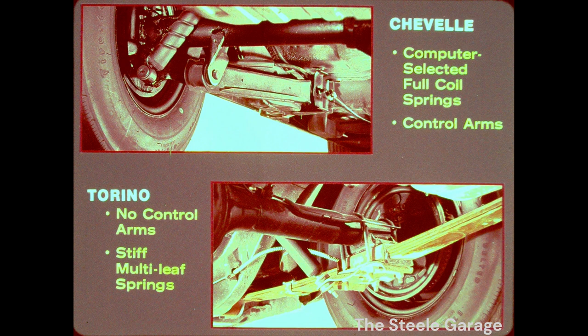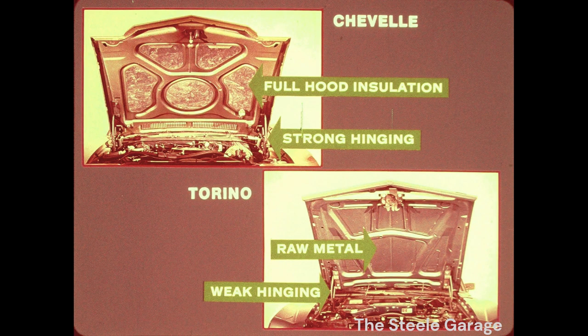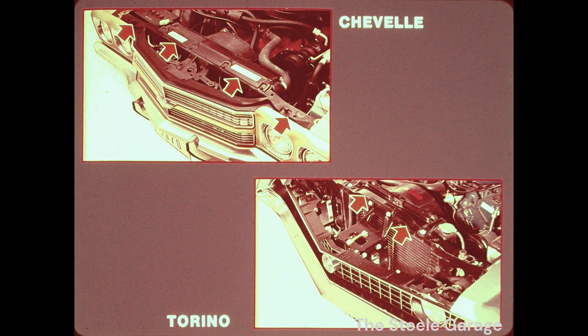When was the last time you drove a Torino? Take one for a ride — you'll see for yourself. While you're at it, step on the brakes. Another Chevelle advantage: Chevelle's brake linings are bonded, while Le Mans and Torino's are riveted. Worn, riveted linings can score drums, making replacement more expensive. Larger brake linings and almost 10 more square inches of effective brake-facing area for Chevelle too. Underneath Chevelle's hood is a full blanket of insulation and strong hinging. Torino's hood is uninsulated raw metal, plus its small, weak hinging is feeble alongside number one's. Torino again finishes back in the pack with bracing material behind the grille. Chevelle has a man-sized header brace behind the grille for extra protection — you can see Torino's protection, or lack of it.